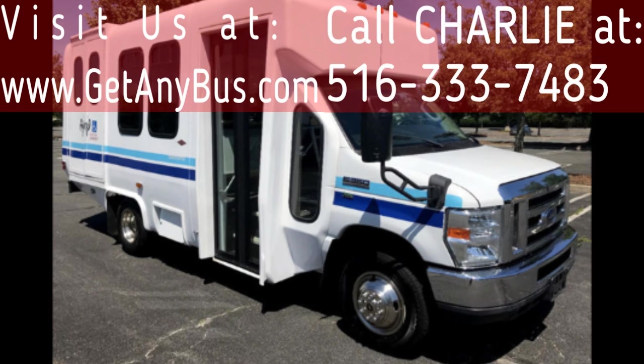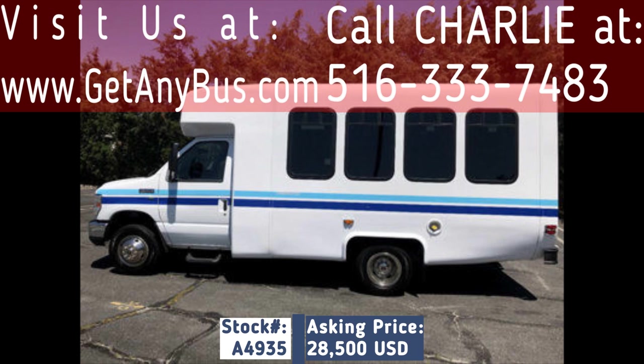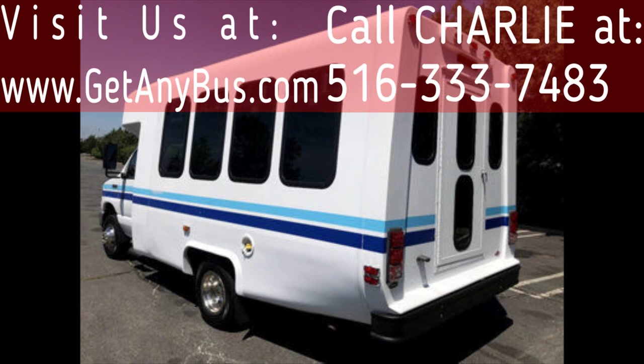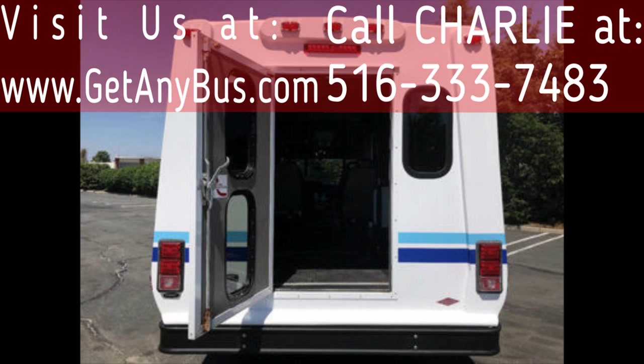Major Vehicle Exchange presents a 2011 Ford E350 Diamond Non-CDL Wheelchair Shuttle Bus for sale. Stock number A4935, asking price $28,500. This one-owner used bus has a clear title as per Carfax check. It is a fully reconditioned and detailed shuttle bus ready for immediate delivery anywhere across the USA and Canada.